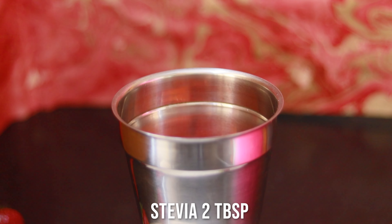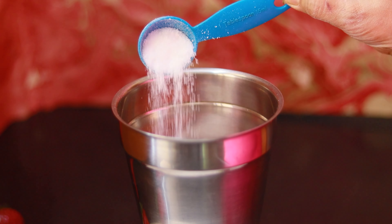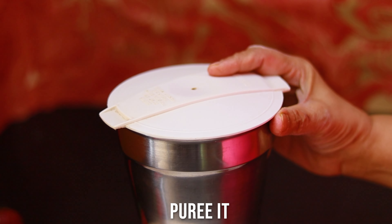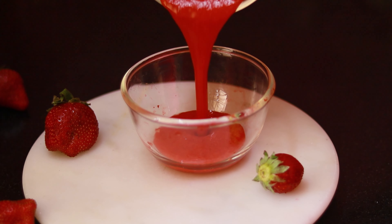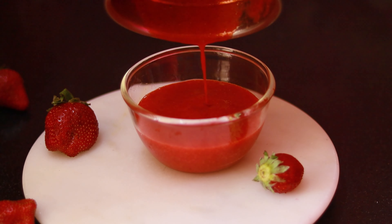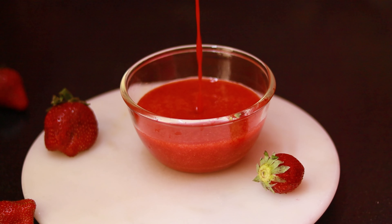They look so pretty. Now I am going to add some sweetener — that is stevia. You can add sweetener of your choice: either erythritol, xylitol, monk fruit, swerve, whatever you have. After blending, this looks so good — pulpy, thick puree. That is the consistency I require. This is basically a raw type of puree. I am going to store this in the fridge, and you also store it in the fridge.